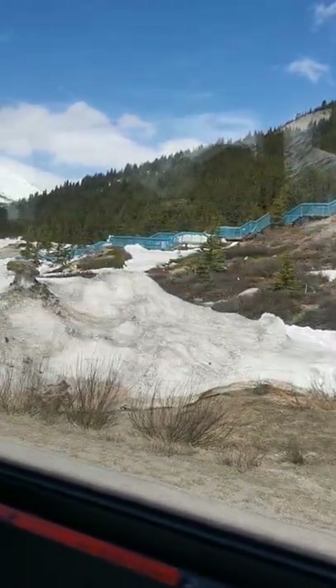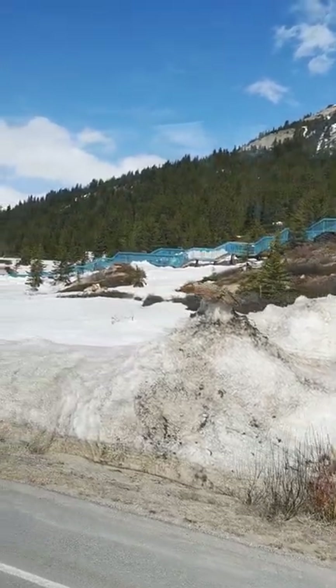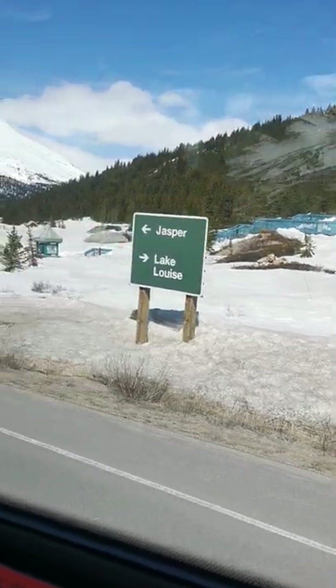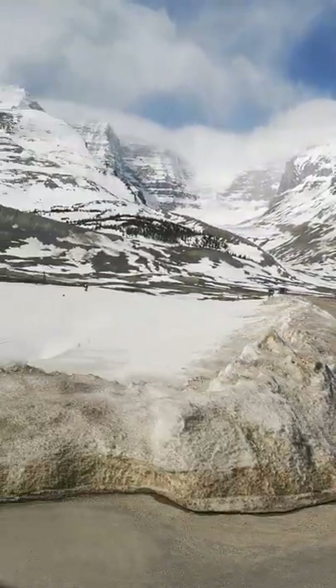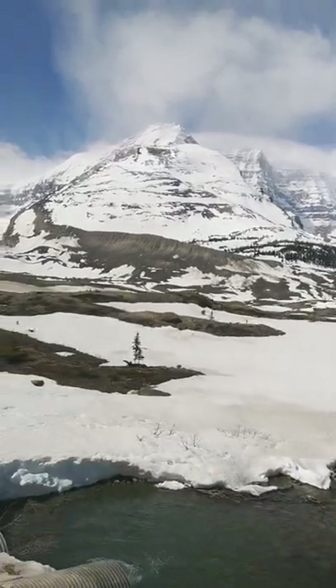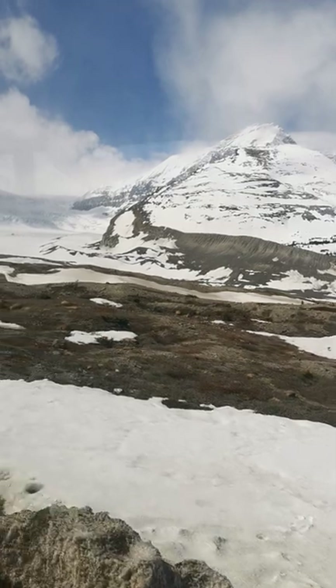If you look out to your right-hand side you can see a blue staircase. Just on the other side of the staircase there is some dirt protruding or sticking out of the snow — that is called a terminal moraine. Terminal means end, and a moraine is a pile of rock debris created by a glacier. That terminal moraine marks the furthest advancement of the Athabasca Glacier, and that happened in 1843.